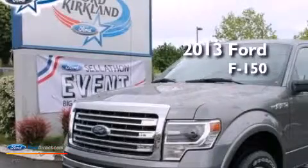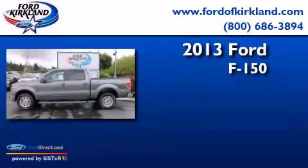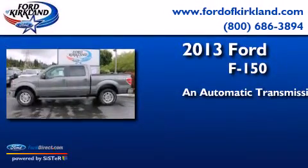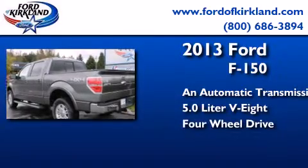This is a brand-new 2013 Ford F-150. This truck has an automatic transmission, a 5.0-liter V8, and the added safety and control of four-wheel drive.